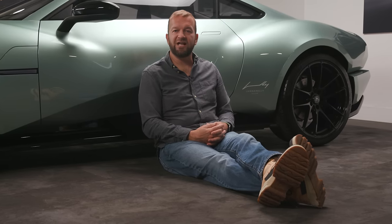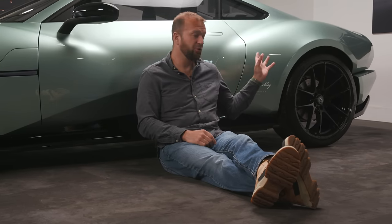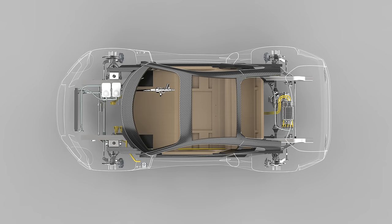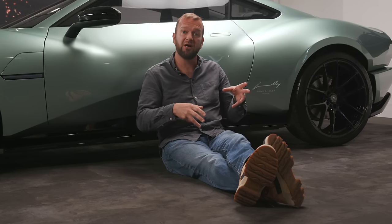Interestingly, unlike a lot of other electric vehicles, the battery pack in the Project V is actually split. There's a portion near the rear axle and another bit up at the front. Given that the battery pack weighs about 330 kilograms, that's not insignificant to split, but it should give the car a more natural handling balance. I really want to drive it to see how that feels in real life.